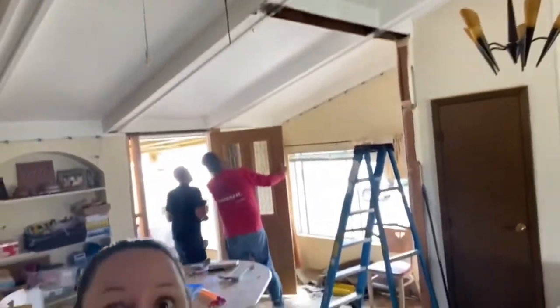We took this wall out and it totally opened up our whole house — the living room and kitchen are like one huge room. It's super awesome. We have a new front door!